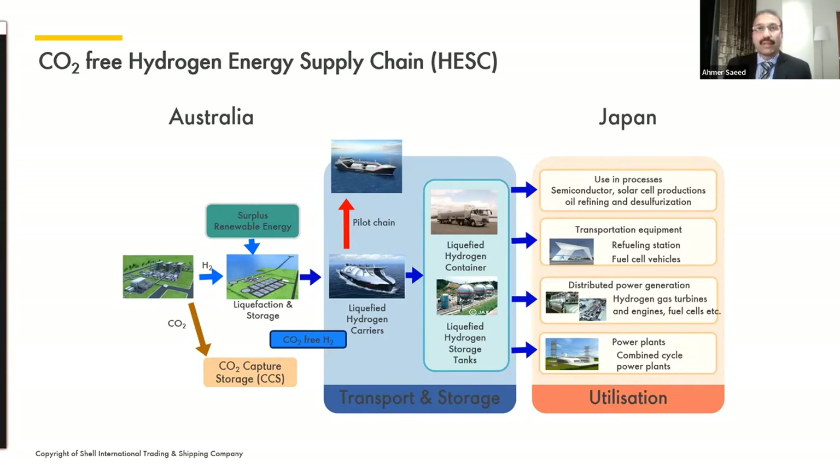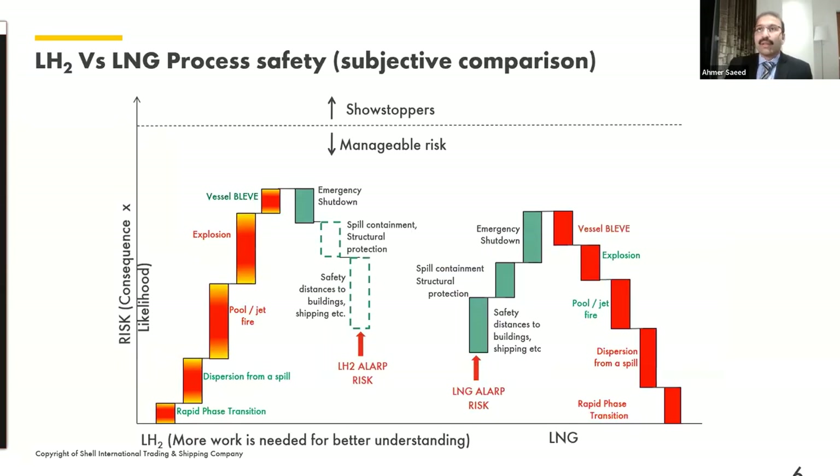HySTRA initially composed of four founding board members — KHI, Shell, Iwatani, and J-Power — and the membership and level of interest has certainly increased. Among the four founding partners, every partner had a role. Kawasaki Heavy Industries designed and constructed the carrier in collaboration with Shell, and the ship is currently under operations by the Shell Fleet Operations Team. Kawasaki Heavy Industries also built the terminal in Kobe at Port Island, and the terminal is being operated by Iwatani. Where hydrogen presents a value proposition for potential emission reductions, it also poses certain challenges which require effective management.